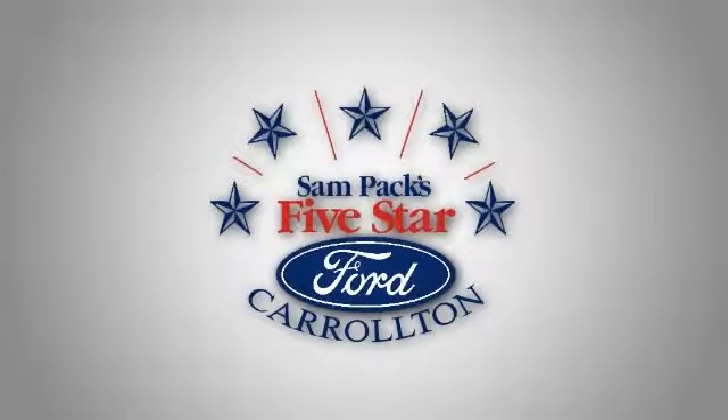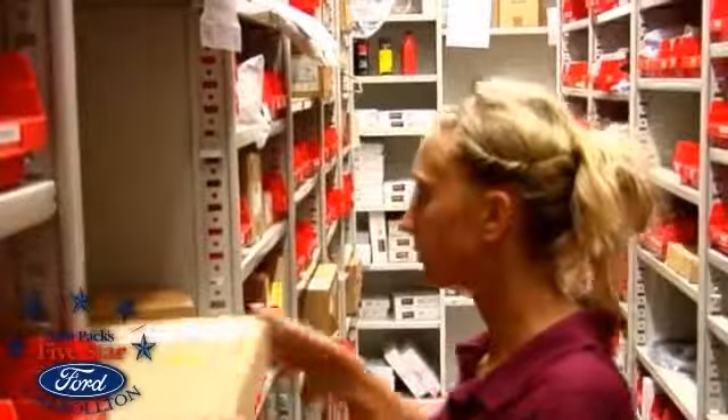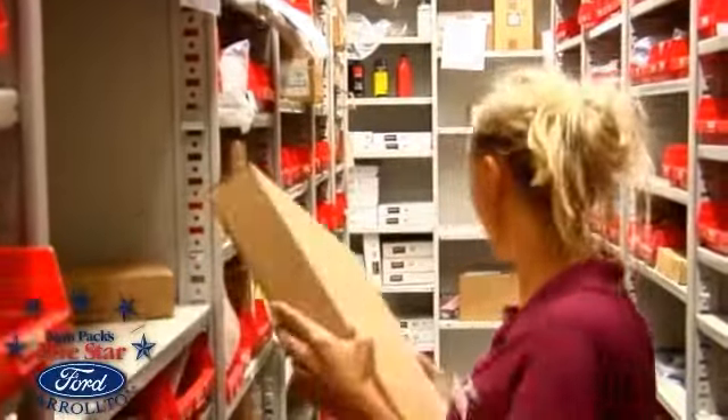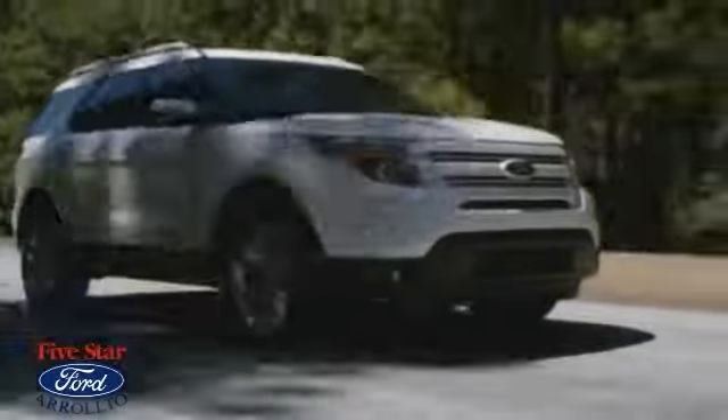Sam Peck's 5 Star Ford of Carrollton is independently owned and operated. We have the largest Ford parts department in the state of Texas and the second largest in the U.S. The stability of our dealership and long-term management allows us to serve you better.